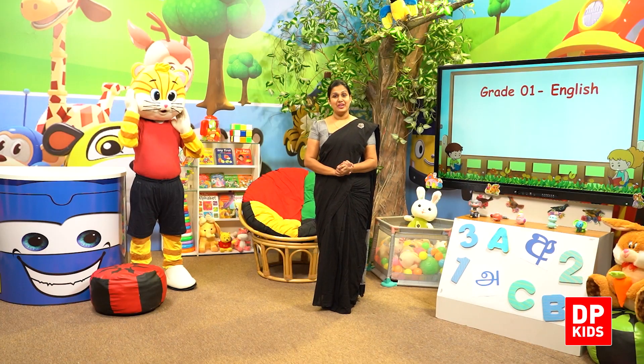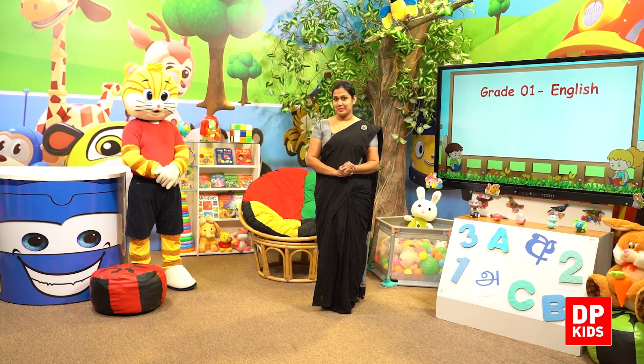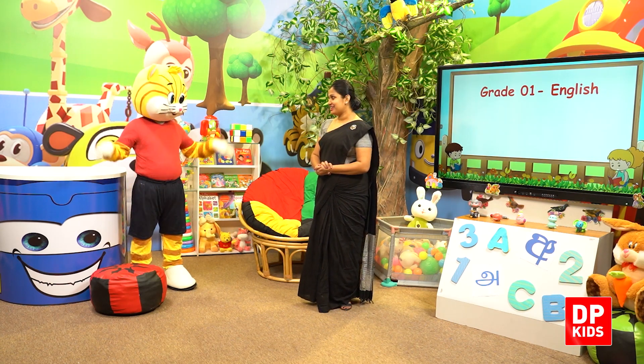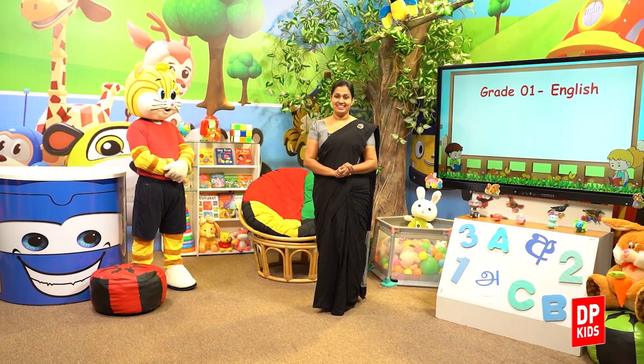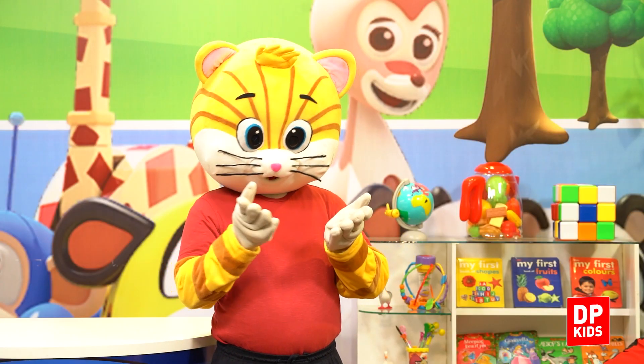Hello, dear children. We are back with another interesting English lesson. Hello, Kitty. How are you? It's fine. I think you all are fine. I am sure that our children will love this lesson a lot. That's why we can tell you about this lesson.